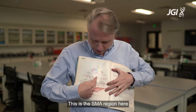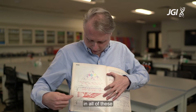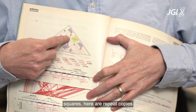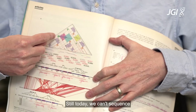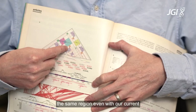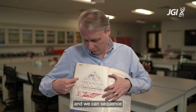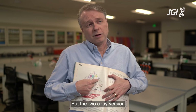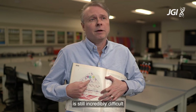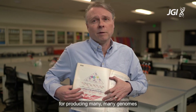This is the SMA region here on chromosome 5, and all of these squares here are repeat copies in the SMA region. Still to today we can't sequence the SMA region even with our current amazing technology. We can get very close and we can sequence the short version which has one copy, but the two-copy version is still incredibly difficult to reproduce even with our current long-range sequencing technology.